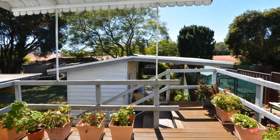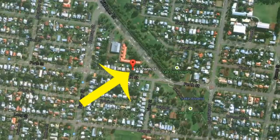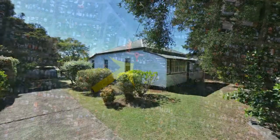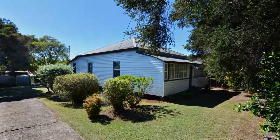Set in the prime location of South Toowoomba, walking distance to iconic Lake Anand and just a short stroll to the CBD, this is a home that will definitely treat its new owners kindly.